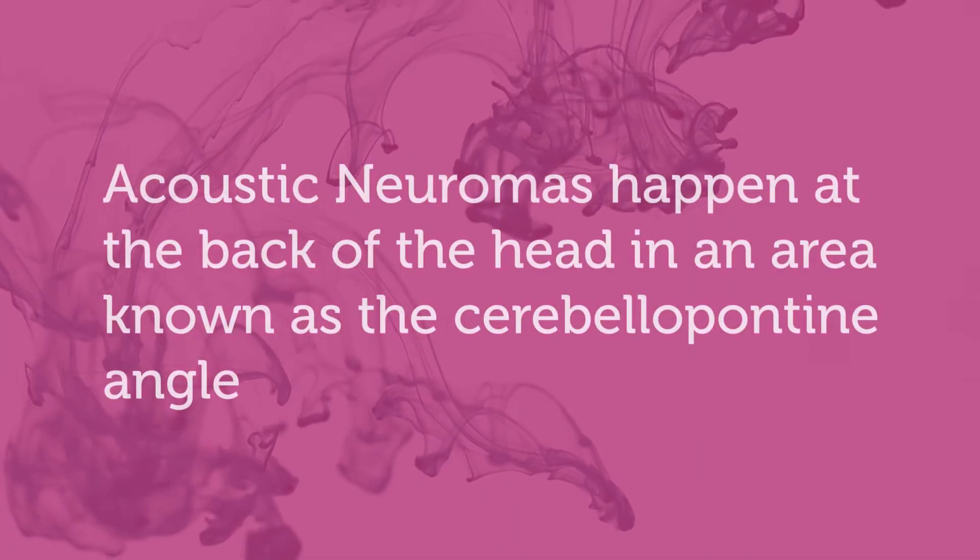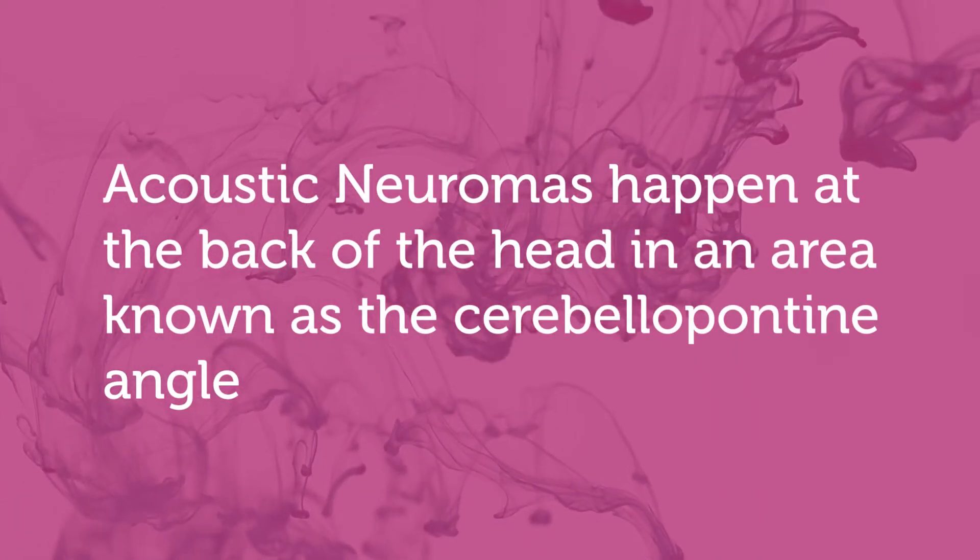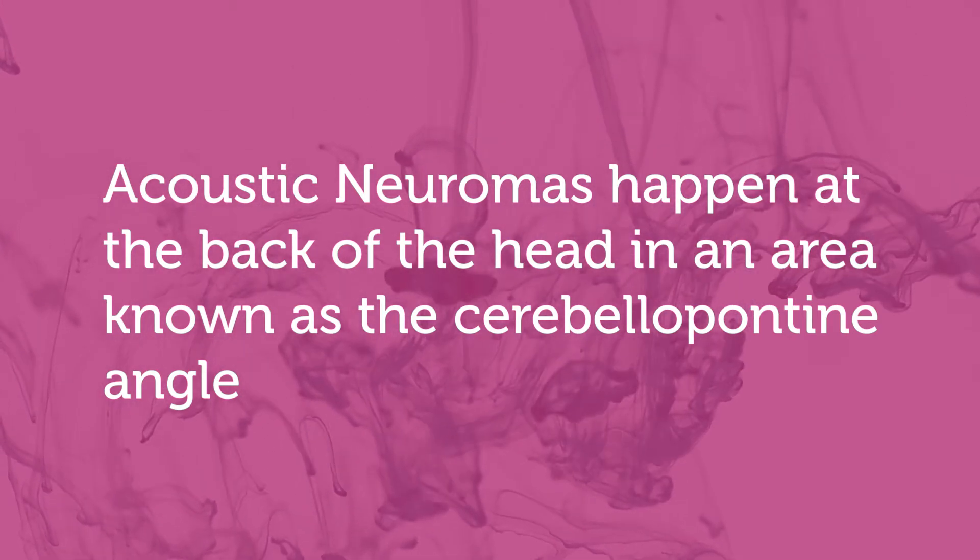These tumors happen at the back of the head in what we call the cerebellopontine angle. The good news is that most of these tumors are benign — so we're not talking about a cancerous process or a malignancy; we're talking about a benign tumor.